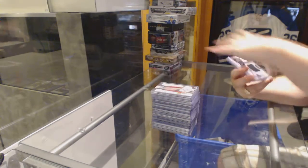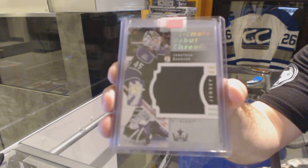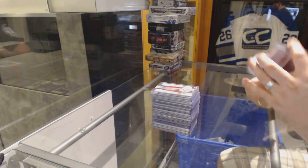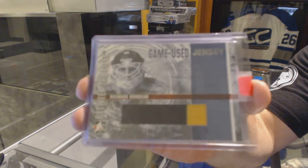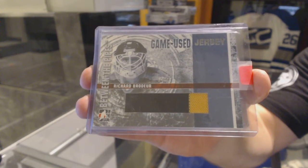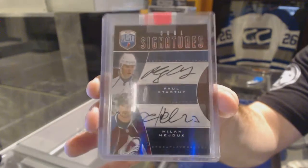For the LA Kings, debut Threads jersey numbered to $200 of Jonathan Bernier. For the Vancouver Canucks, game-use jersey two-color BTP jersey of Richard Broder. For the Colorado Avalanche, dual signatures of Paul Stastny and Milan Hedouk.